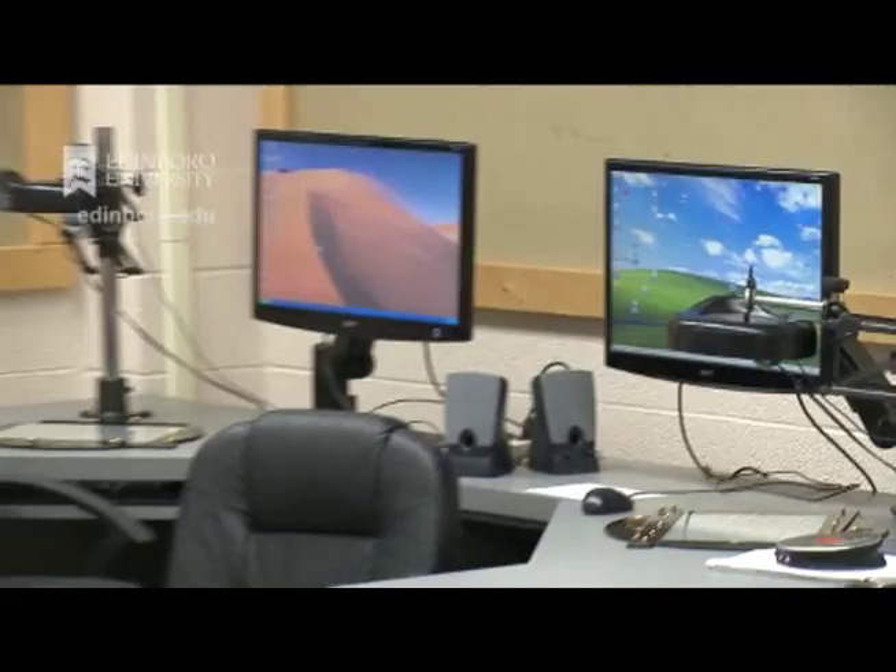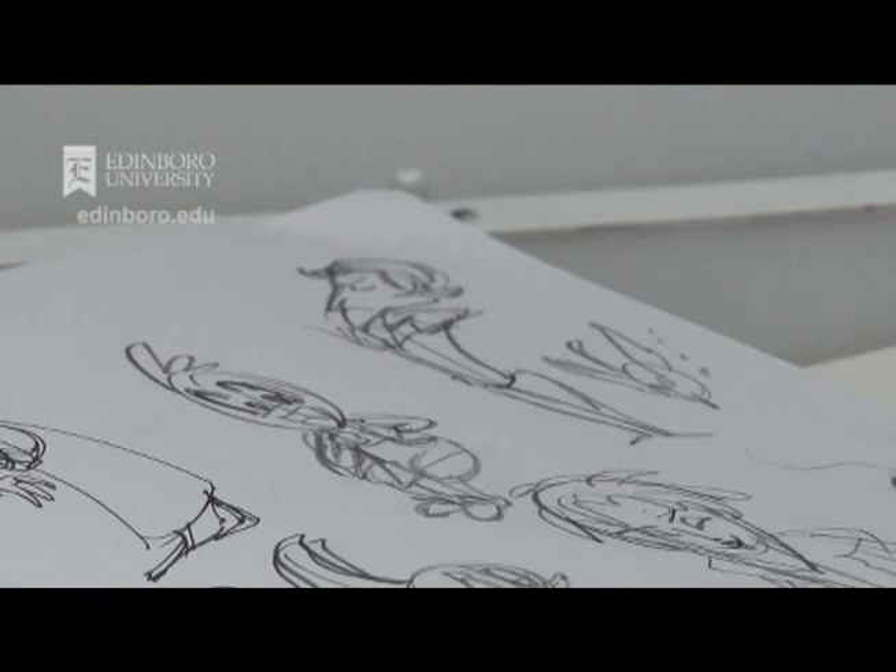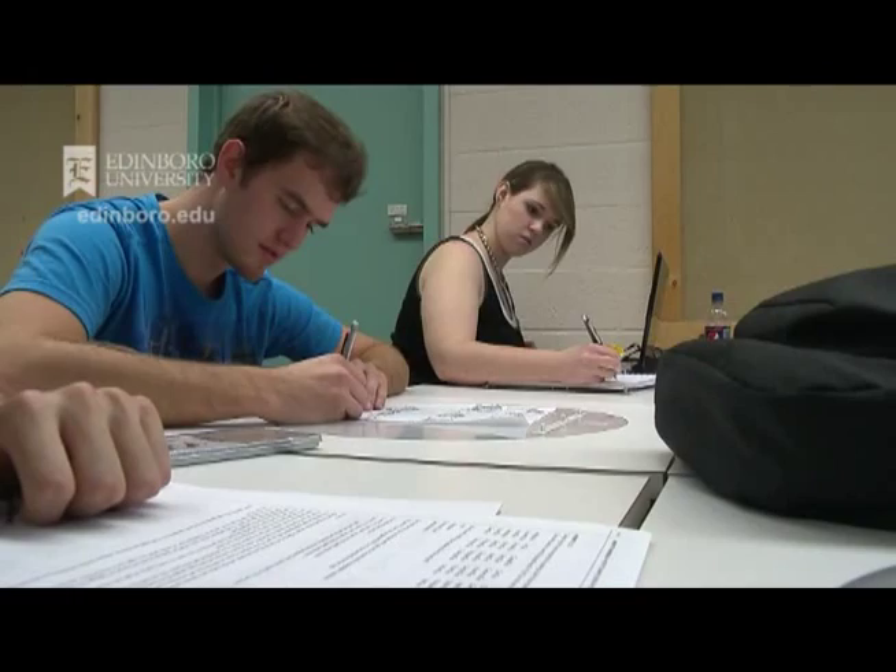We're part of the art program. We have about 200 and something majors that are doing animation, either traditional or computer. We have traditional animation which is the hand-drawn, as you can see with the tables in here. These are used for drawing animated segments or films. Steve Carpenter, my colleague, does the computer animation which is in another lab.